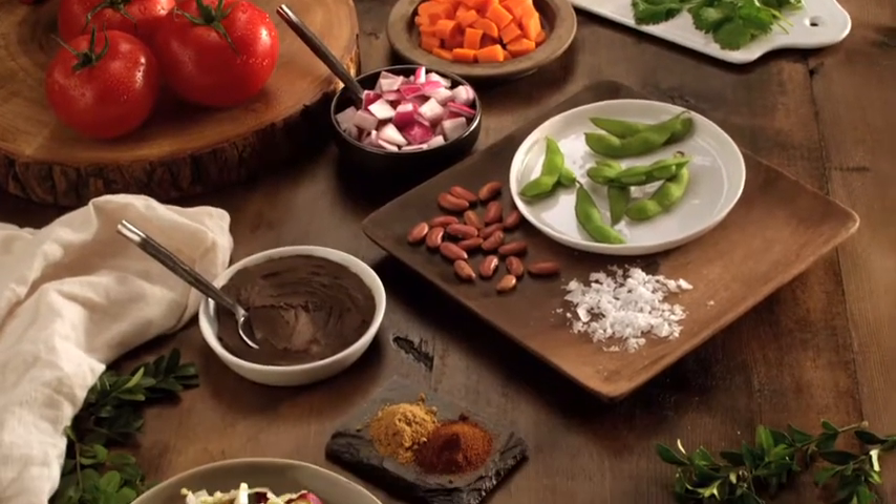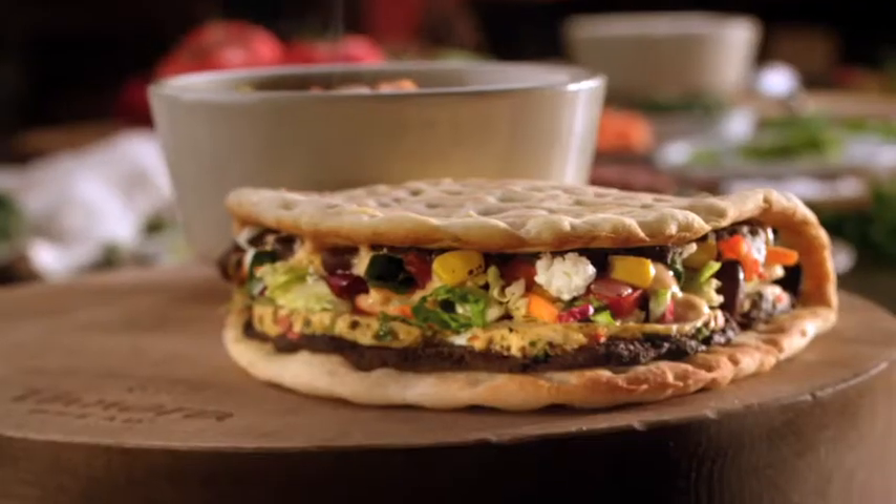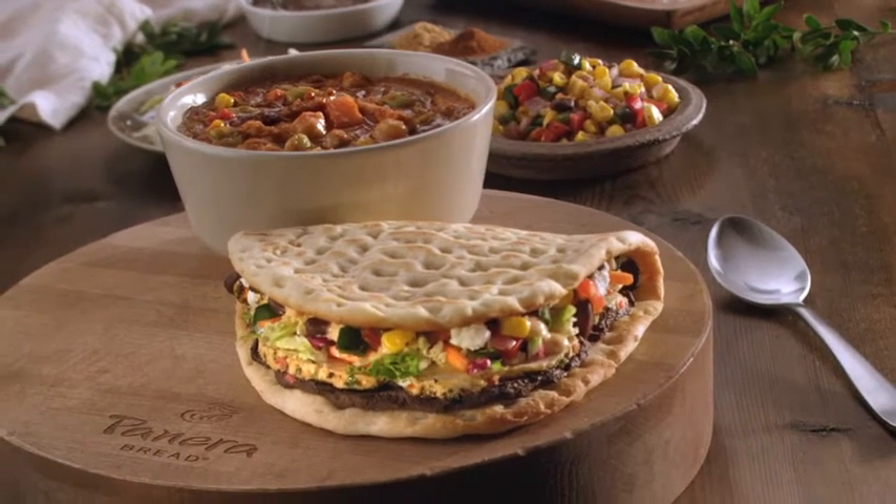The savory spice of the chili pairs perfectly with the black bean hummus and the fresh crunch of Napa cabbage blend in our Southwestern chicken flatbread. And it all comes together in a U-Pick 2 made just for you.